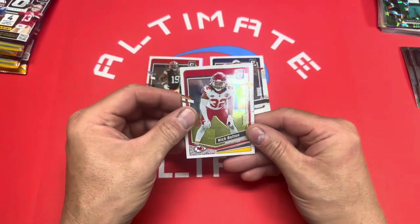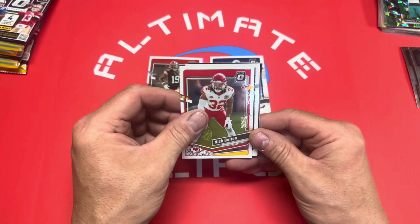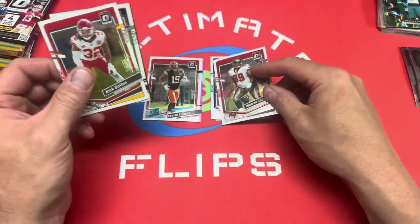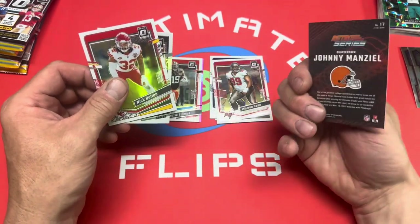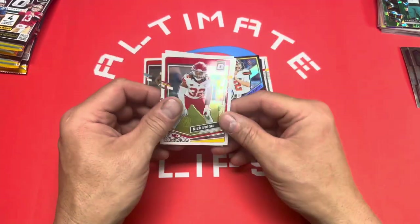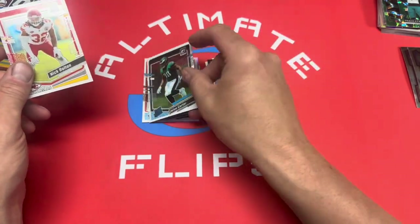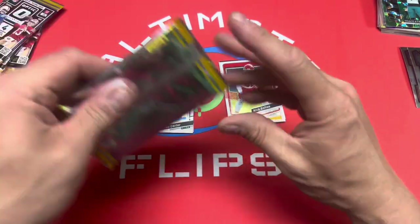Second pack — Nick Bolton, and another rated rookie. We got Warren Sapp. And oh — Johnny Manziel retro series, kind of a cool card. Our rated rookie is Jalen Carter from the Eagles.